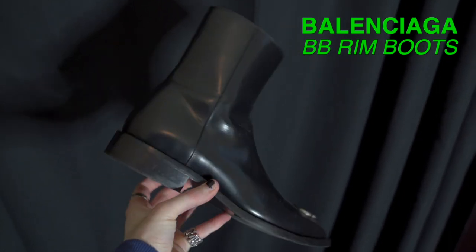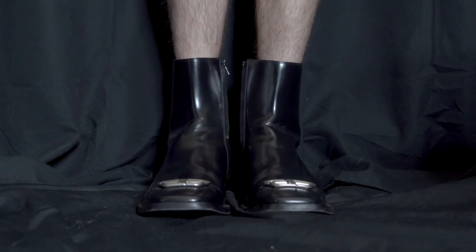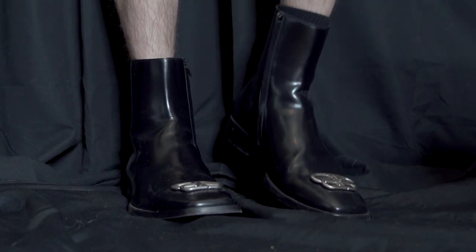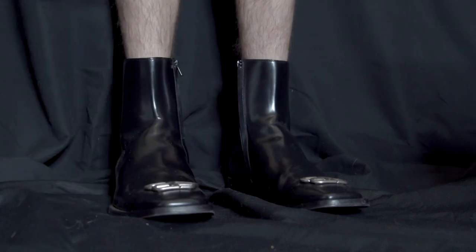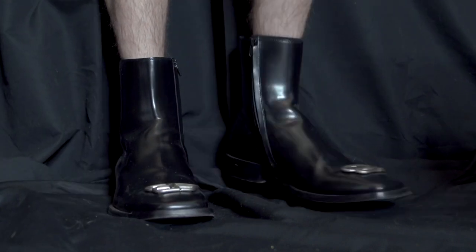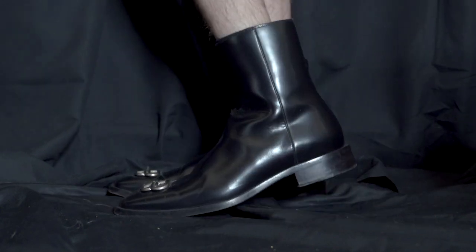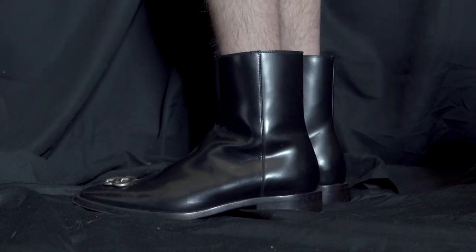Let's take a look at the Balenciaga BB Rim boots. These are like a patent leather, and I do not find these incredibly comfortable. I've made a video saying I was overall actually kind of disappointed with them. I think they look great, but it's the feel and some aspects specifically related to the leather that I don't think work for these.